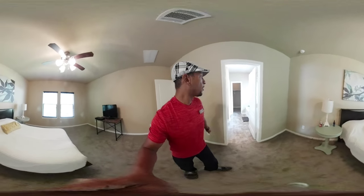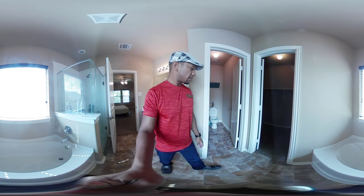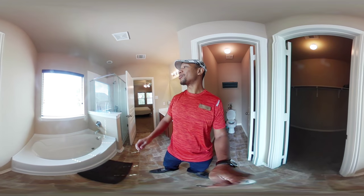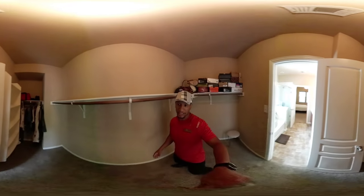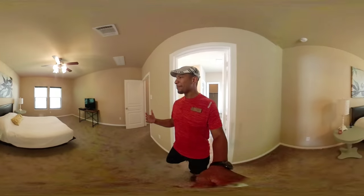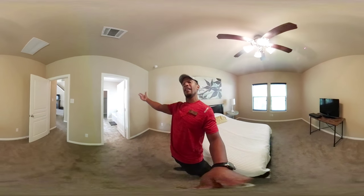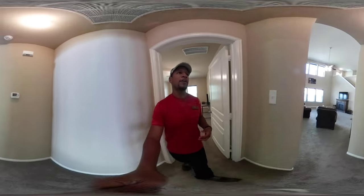The master bath has a garden-style tub, a separate toilet room — as is almost always the case in Texas — and a stand-up shower. Here's the closet. The closet is inside the bathroom, which they do here. I'm from Chicago where they didn't do that, but it makes sense: you shower, you get dressed in the closet, and come out into the bedroom ready to go. There's always a mirror in the bathroom too — it's very logical.